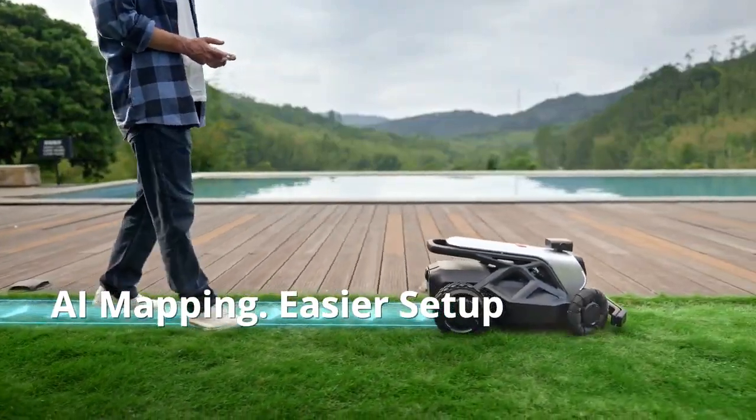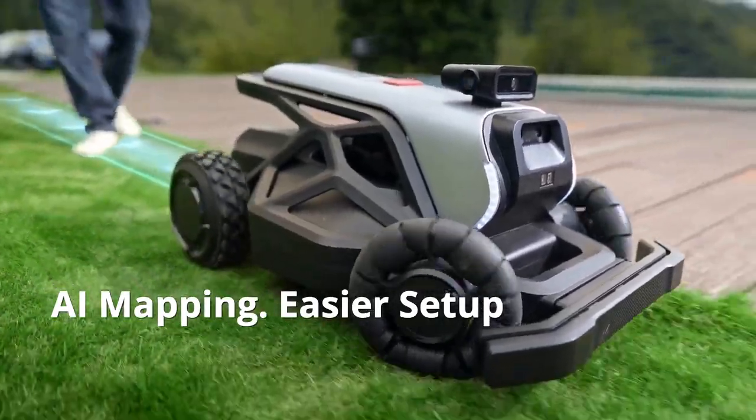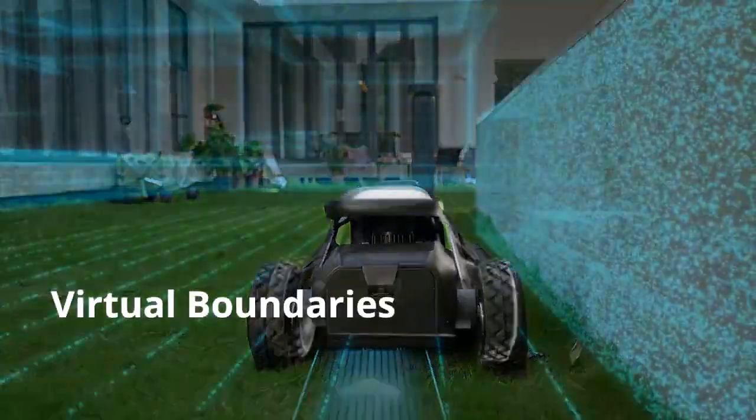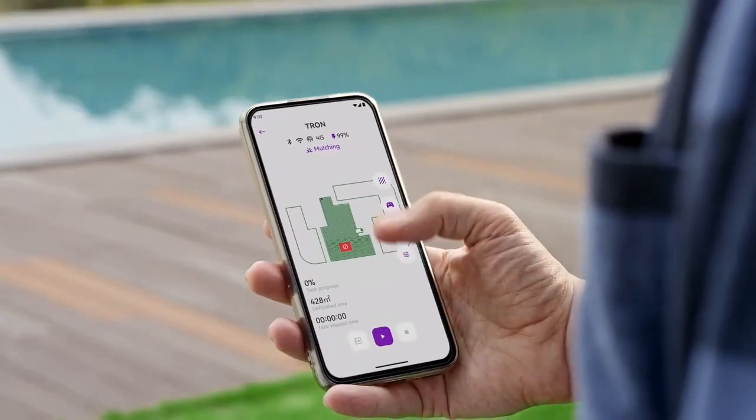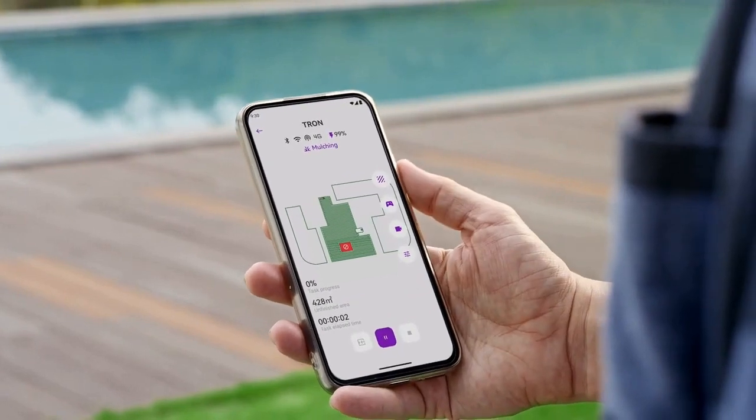Just walk Tron around your yard. No need for RTK or perimeter wires. Its air vision system creates a wire-free virtual boundary and crafts your yard map in the app.